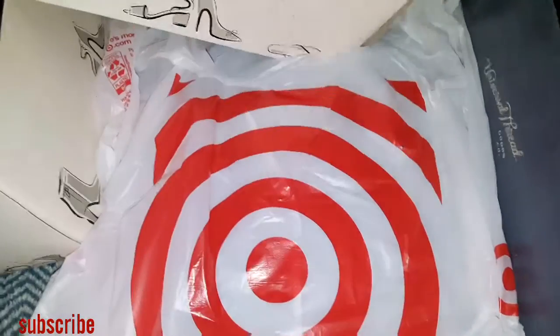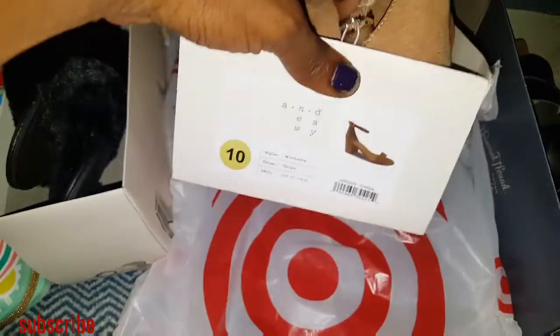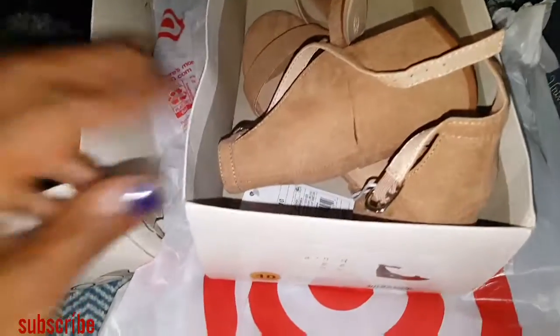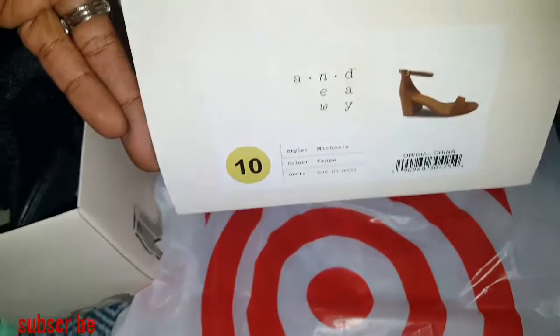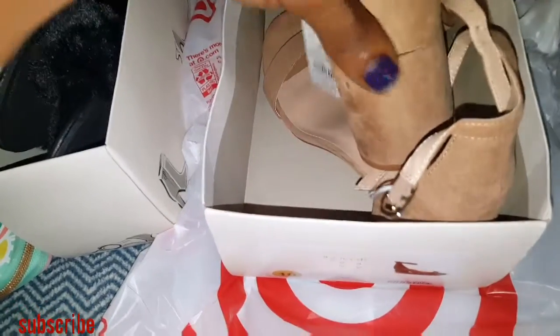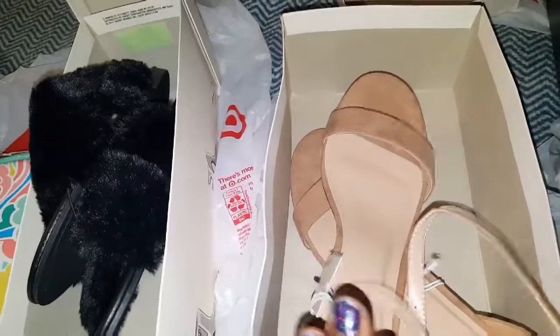These were on sale. They had like every color and even a pair in this color on sale, but she wouldn't give them to me for the sale price because it was not on the tag. So they were actually $23. But they did have blue and black and other colors for $17. But $23 is not bad.